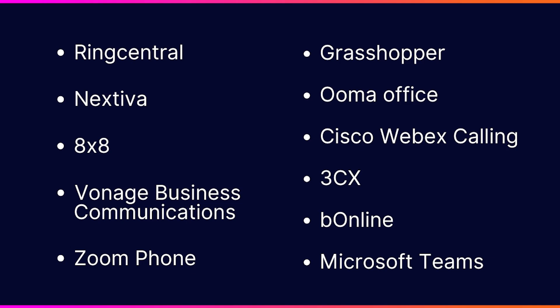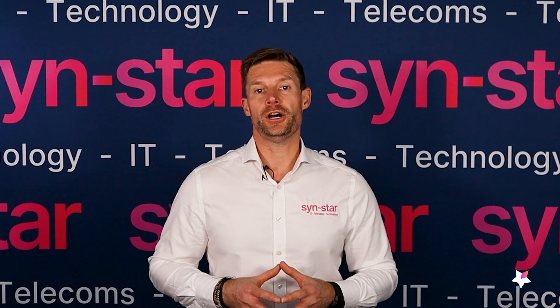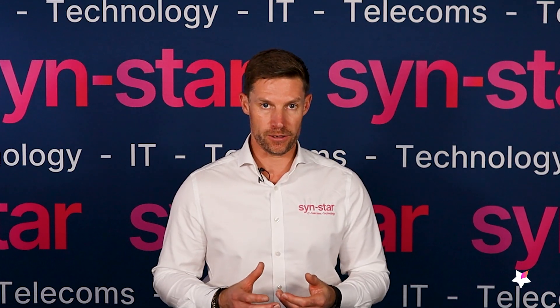What's most important is that you go with a provider that will help you with these different platforms. With the major platforms, they're not going to have their own specific support, so make sure you choose a provider that knows that platform inside out, so that if you've got any issues you'll be able to go to them for support.